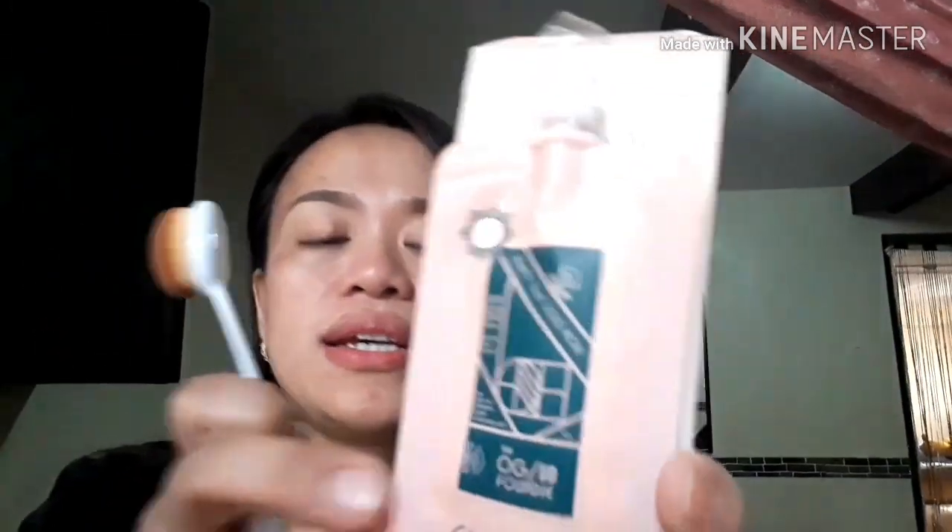And ano pa? Ang sabi dito, this is blending skincare and foundation and makeup in one pala. So pwede mo siyang gamitin with your fingertip lang ganon. Pero mas okay din kung meron kang brush for liquid or cream na makeup.